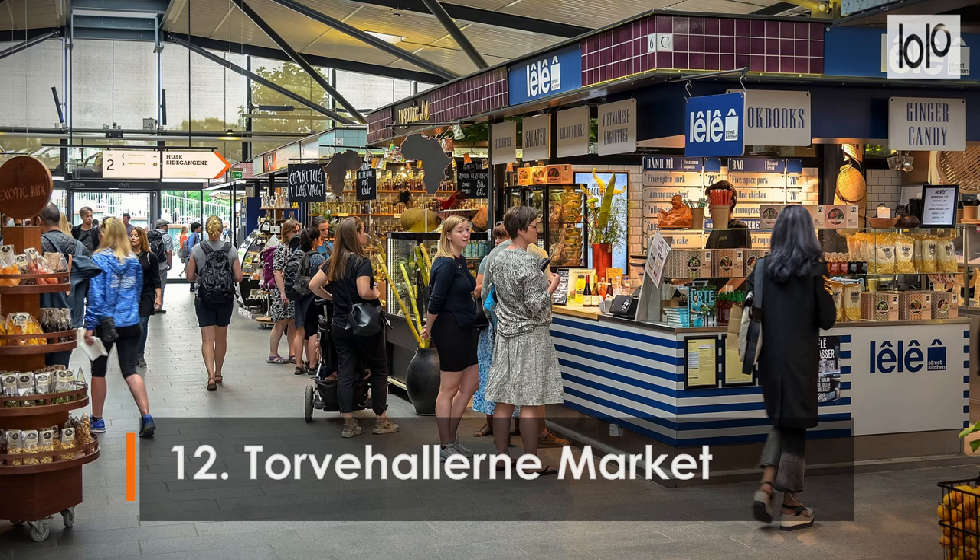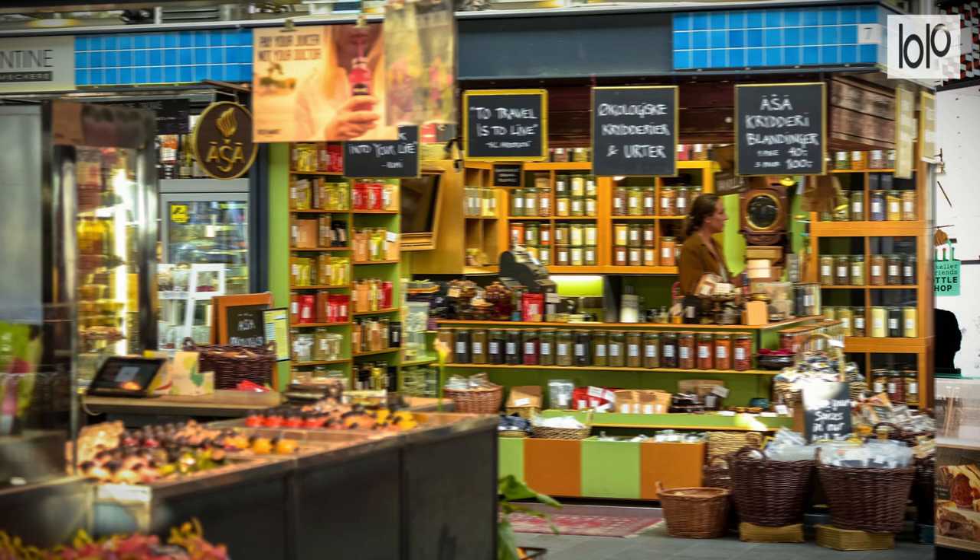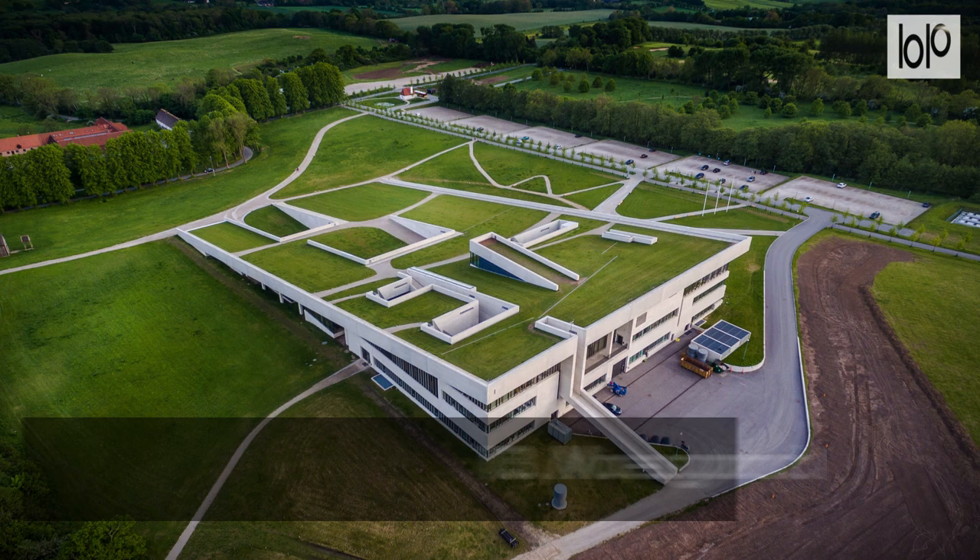Number 12: Torvehallerne Market. Copenhagen's Torvehallerne Market is jam-packed with more than 60 vendors selling everything from fresh fish to organic produce to home-baked goods. Whether it's sushi, tapas, paleo fare, or strong and sweet coffee, Torvehallerne is the perfect stop for visitors looking to get a taste of the city.